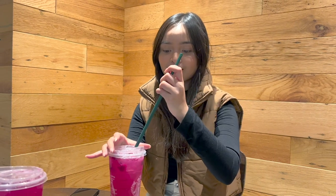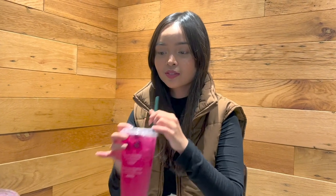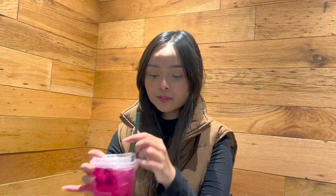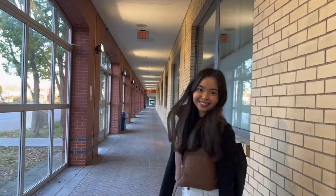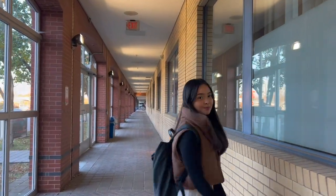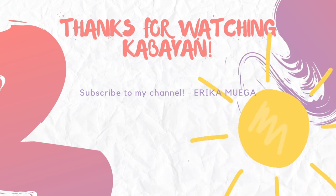At the end of this vlog tour, Dave and I decided to go to one of YorkU's Starbucks to order our favorite mango dragon fruit lemonade. Thank you so much for watching the vlog! Hanggang sa muli, paalam! We'll see you next time!